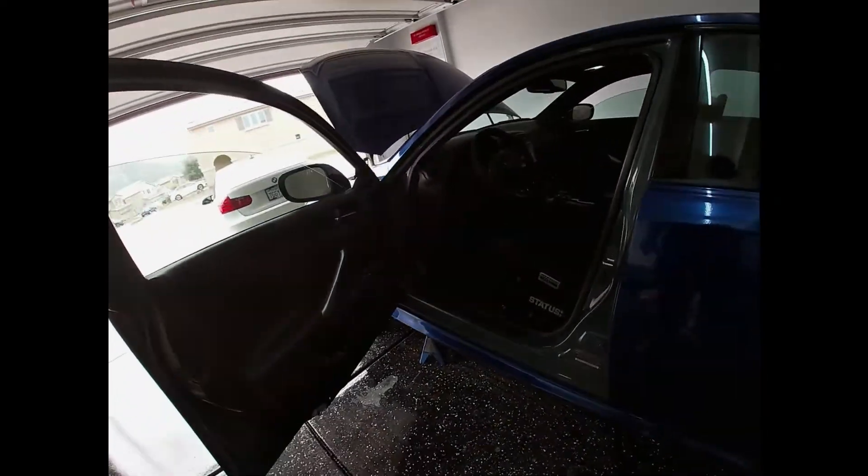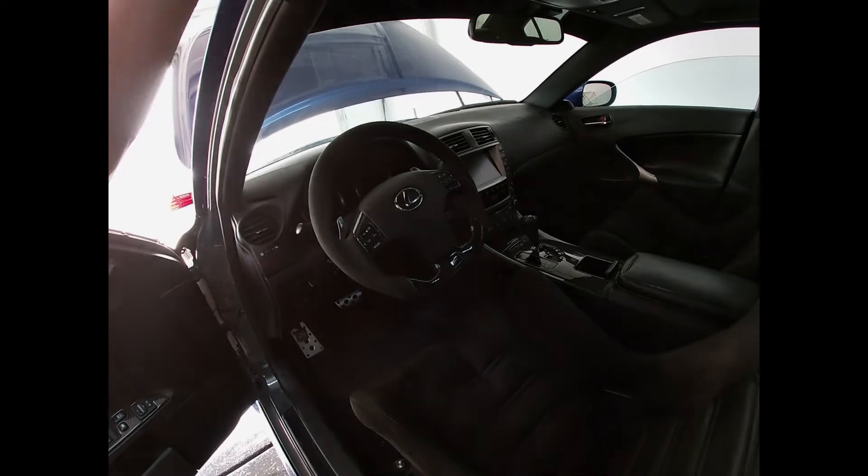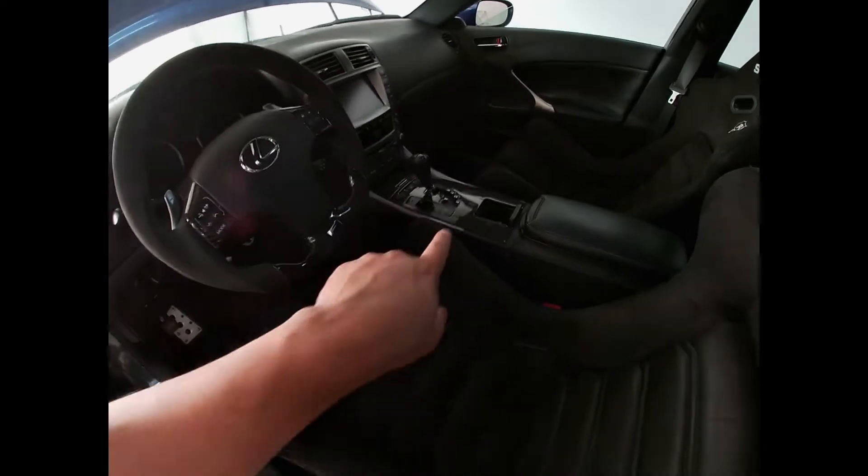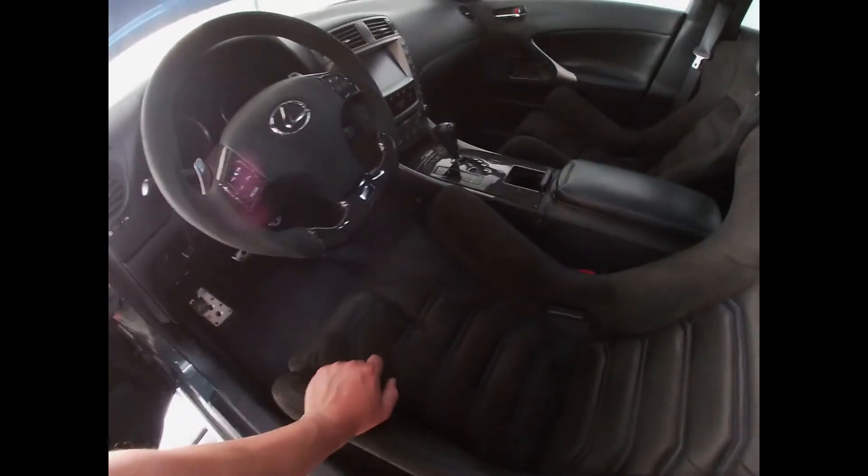I also purchased a new touchscreen digitizer because mine is out — as you guys know, they go out pretty commonly on these. I have a new one that I need to swap in.